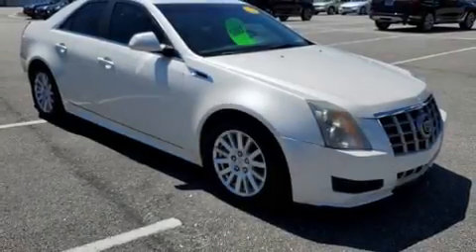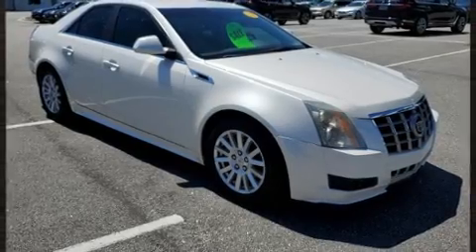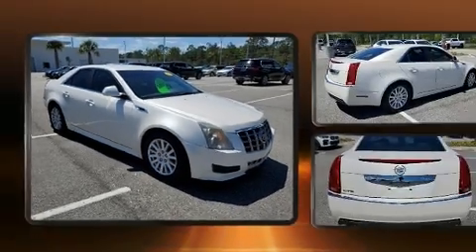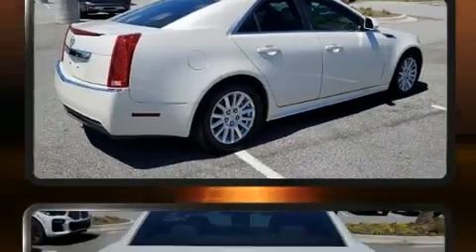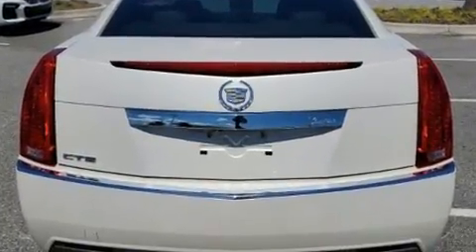You can expect a lot from the 2012 Cadillac CTS. This four-door, five-passenger sedan still has less than 80,000 miles. It features an automatic transmission, rear-wheel drive, and a three-liter six-cylinder engine.